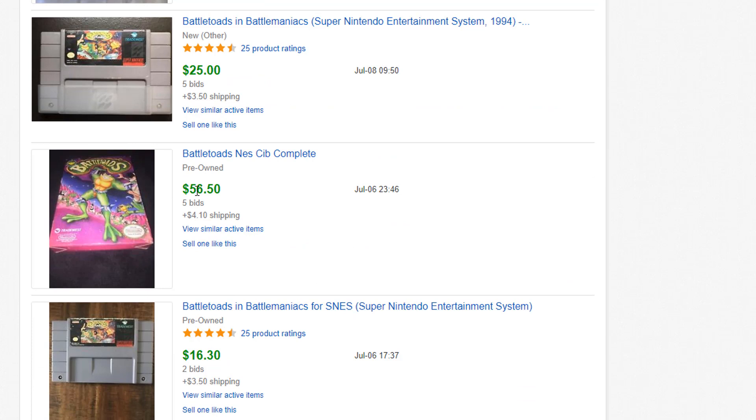Scrolling down a little further, we see the first complete-in-box copy, and that one is at $56.50.